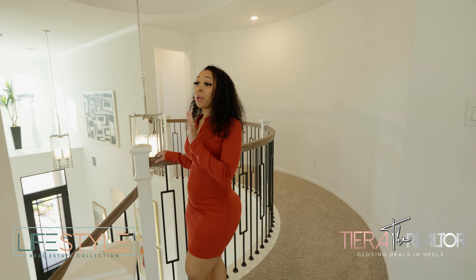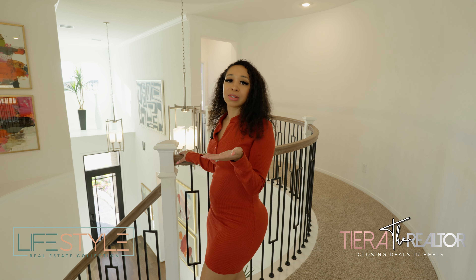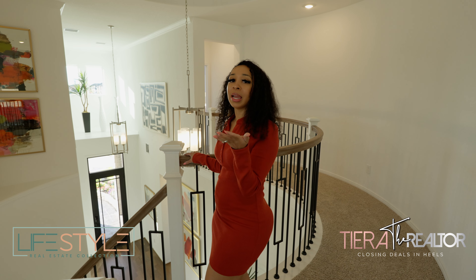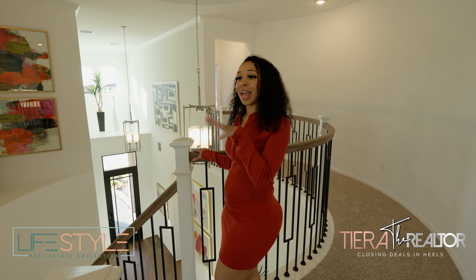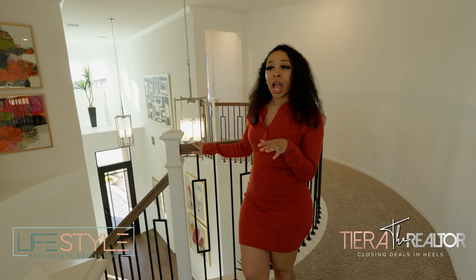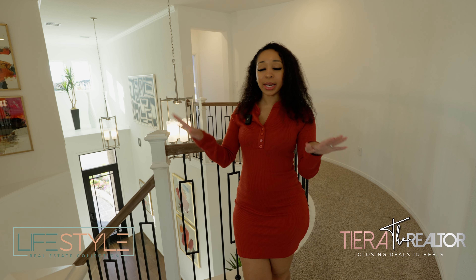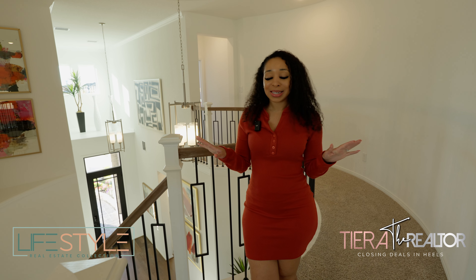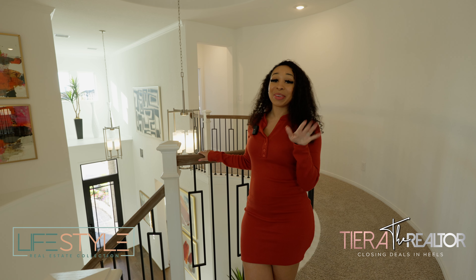I know upstairs I probably did not tell you guys enough how amazing the upstairs is, but I want you guys to see downstairs. I want you guys to drop a white heart in the comments and tell me — at this point in the video, what do you rate this house? I'm going to rate it a nine out of 10 right now, just based on what I've seen so far. The reason it doesn't have a 10 is because of the unframed mirrors — they get me every time.